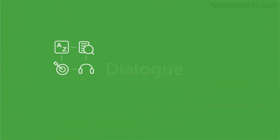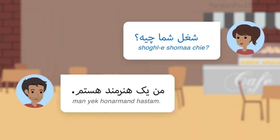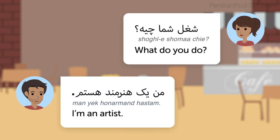Now, let's take a look at some conversational phrases. Listen to the dialogue, then listen again with the English translation. What do you do? I'm an artist.